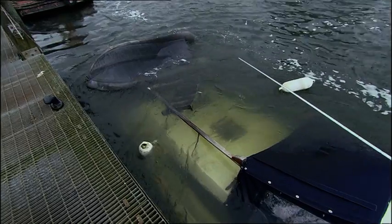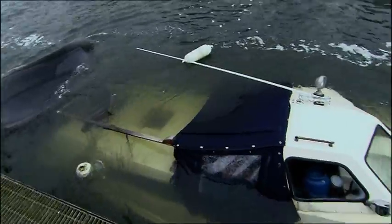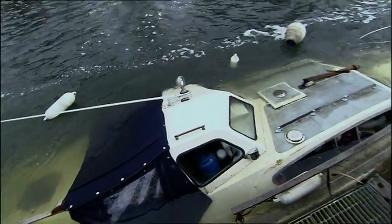On, or rather in, the River Thames at Egham, a 12-foot river cruiser is a sorry and rather sunken sight.